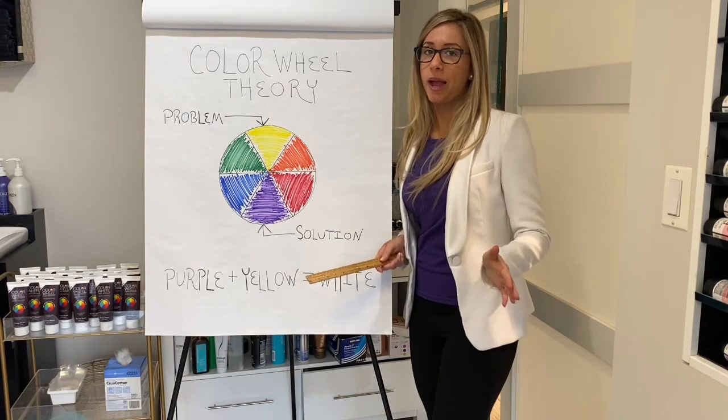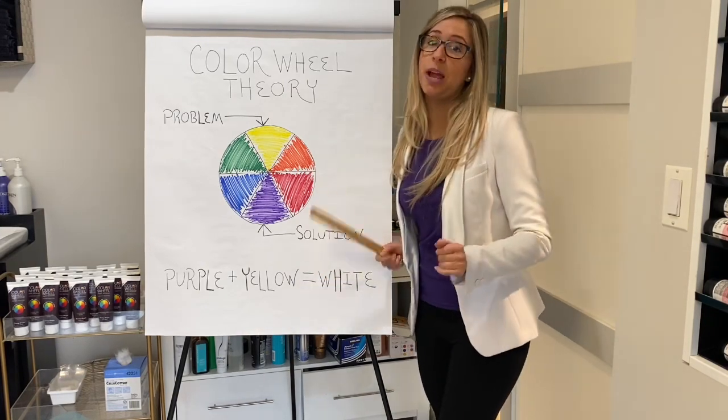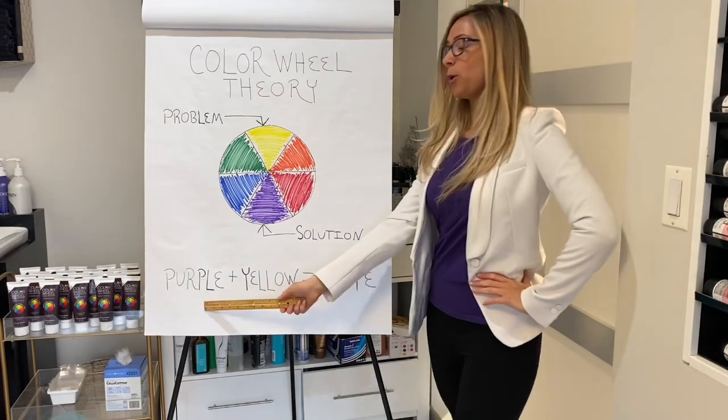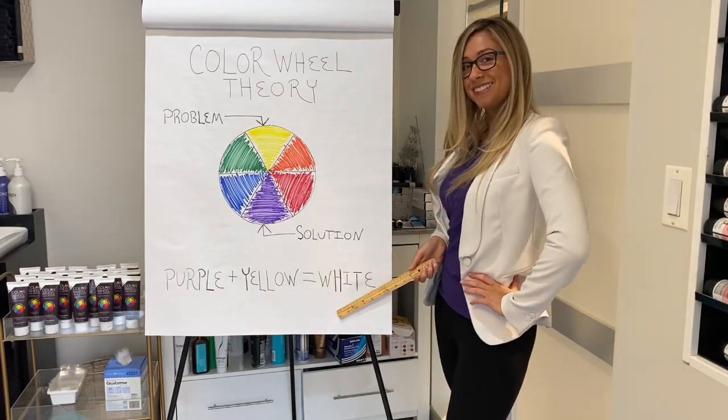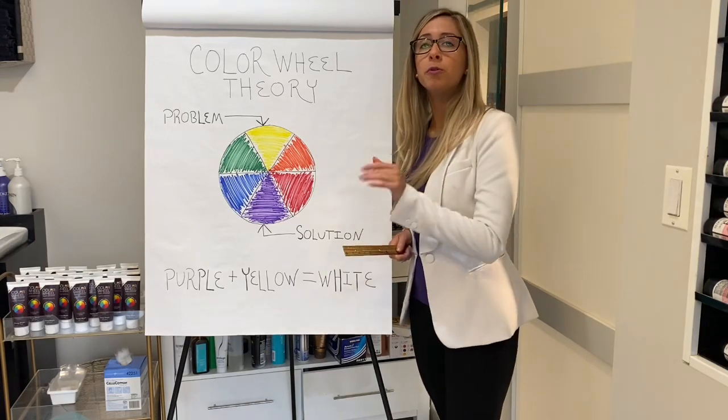I literally revert back to this Color Wheel all the time — it never fails you, and it doesn't fail you when it comes to teeth whitening either, where purple plus yellow equals white. Consider this invention purple shampoo for your teeth.